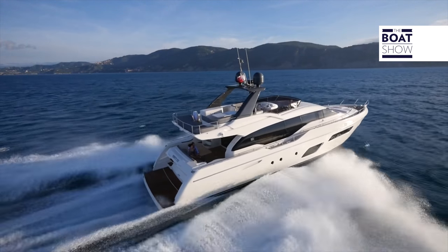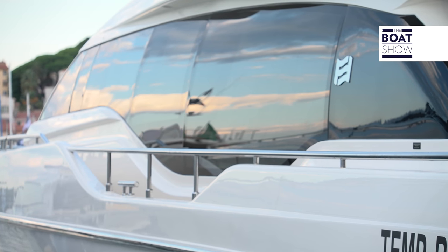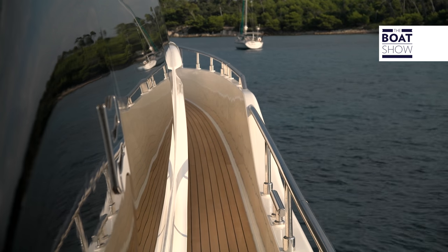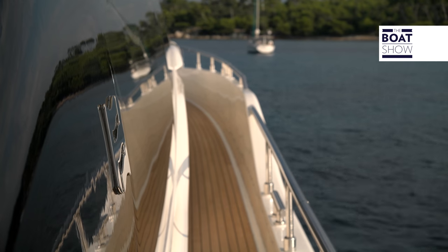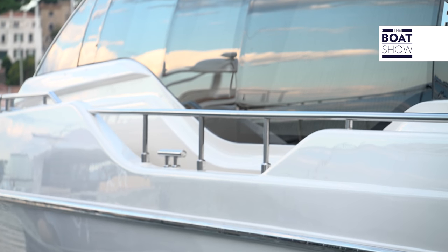The deckhouse is light, not only because of the construction methods, but also because of the style. This long window that runs from bow to stern reduces the visual impact of the fiberglass. They have also lowered the gunwale in way of the windows in the salon, bringing more light and better views to the room.